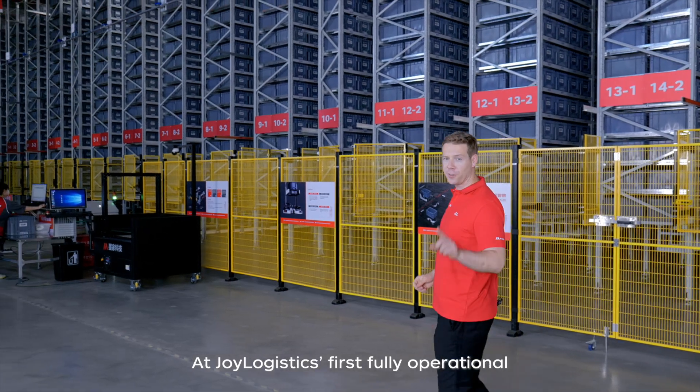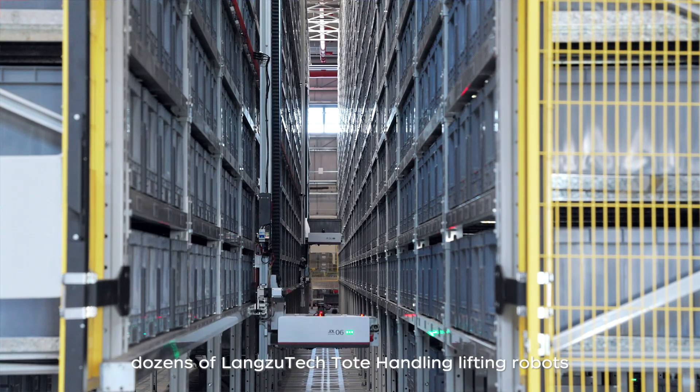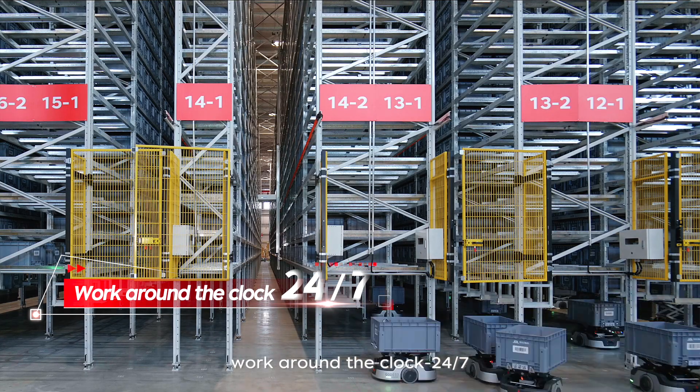At Jingdong Logistics' first fully operational Geelong warehouse, dozens of Geelong lifting robots and hundreds of Geelong handling robots work around the clock 24/7.